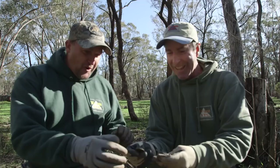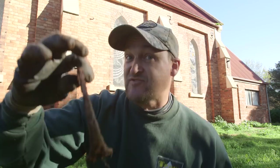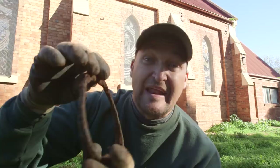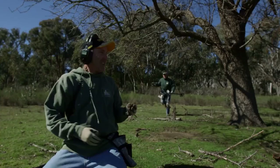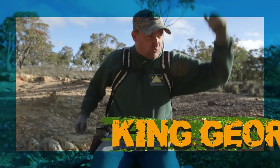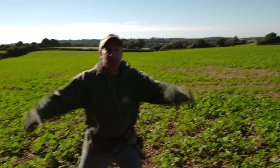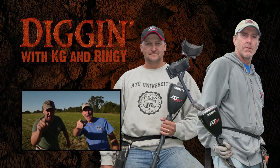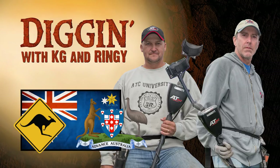Last time on Diggin' with KG and Ringy: I see a silver! You got a spell? Holy cow, look at that thing! Sometimes gold is not made of gold. I got the patch. Sometimes gold is made out of iron. Diggin' with KG and Ringy! Aussie gold in the park, baby!